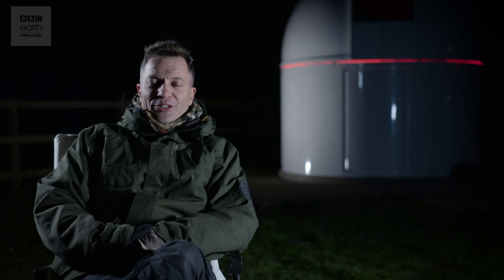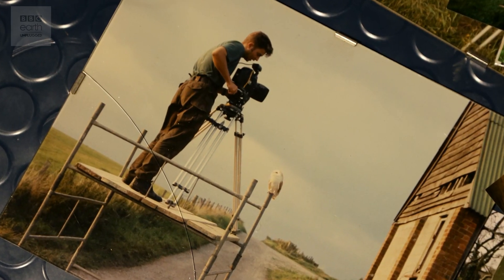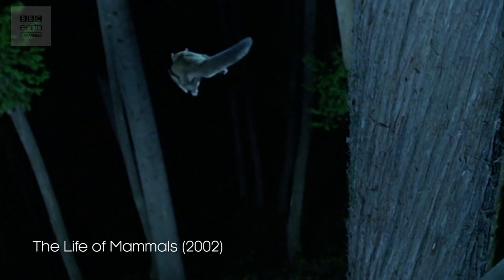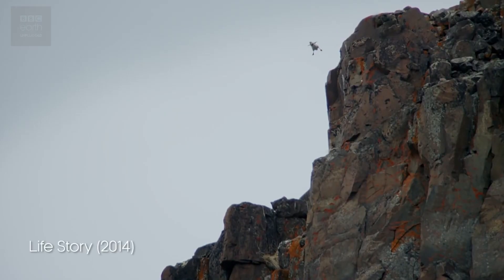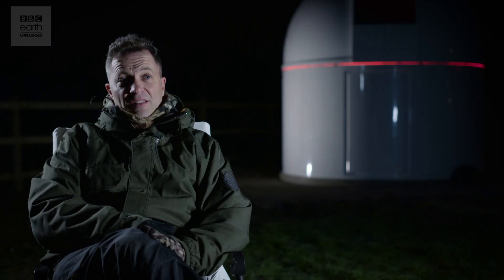My name's Mark Payne-Gill and I'm a wildlife cameraman. I've worked on a lot of the Attenborough shows in the past — the Life series, Life of Birds, Life of Mammals, and Life in the Undergrowth. And then on to some of the big blue chip series: Planet Earth, Africa, Life Story, Life, and recently Planet Earth 2.